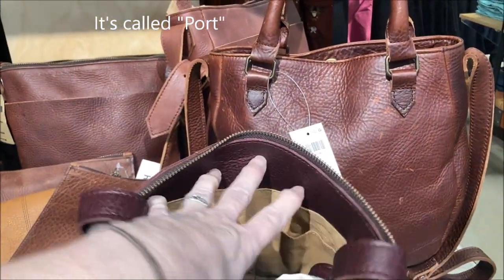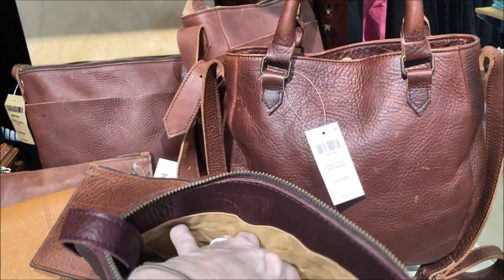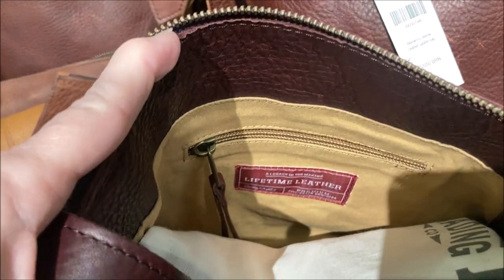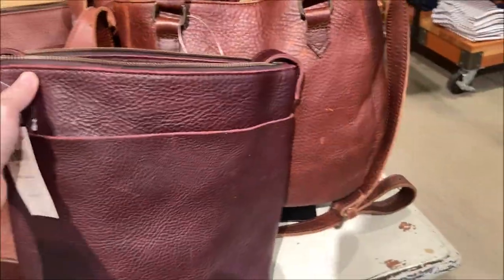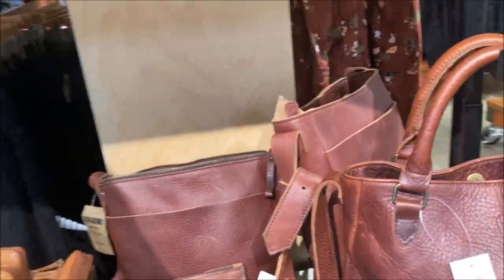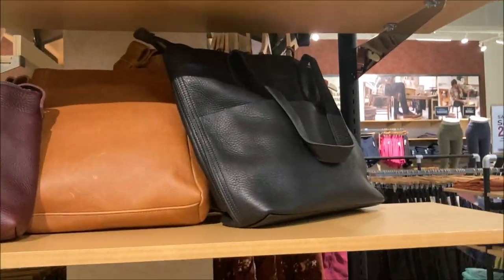Again with the organization — wow, two drop pockets, one zipper. It is a wine or burgundy red. They also have a black tote.